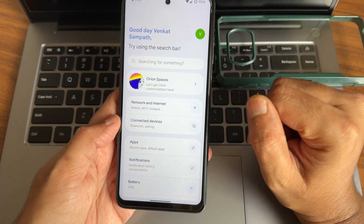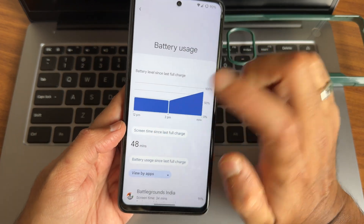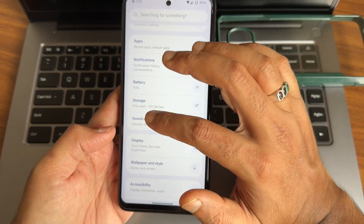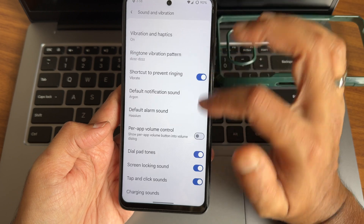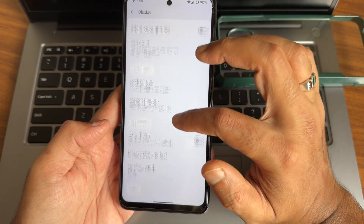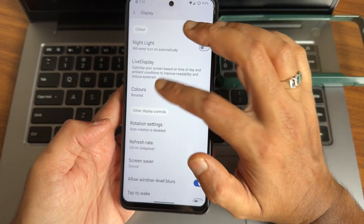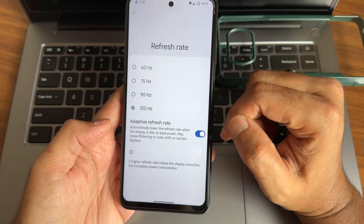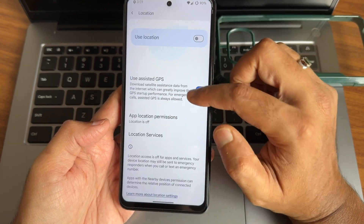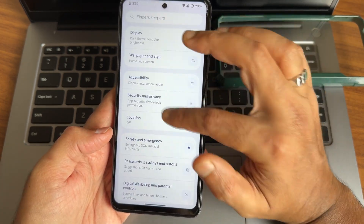Battery life is good — idle battery drain is essentially zero. Sound and vibration settings include all necessary options including haptic feedback strength and patterns. Display settings are comprehensive — pitch black dark mode is there. Colors and adaptive refresh rate are available and working well. Tap to wake and tap to sleep are also given and working fine. For location, Google Maps and everything works fine, but be sure to turn off location if not needed to avoid battery drain.